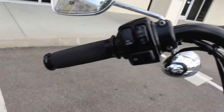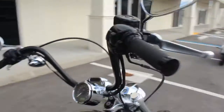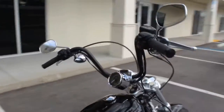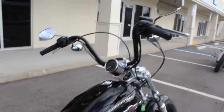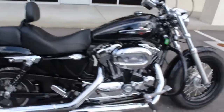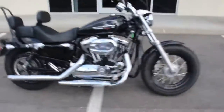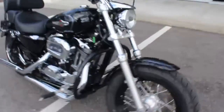It has some apes on it. They appear to be about 12 to 14 inches — really, really good height for me. I'm only 5'10", but it feels perfect.